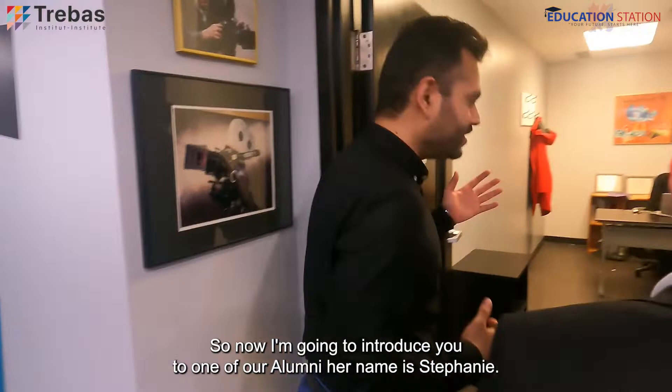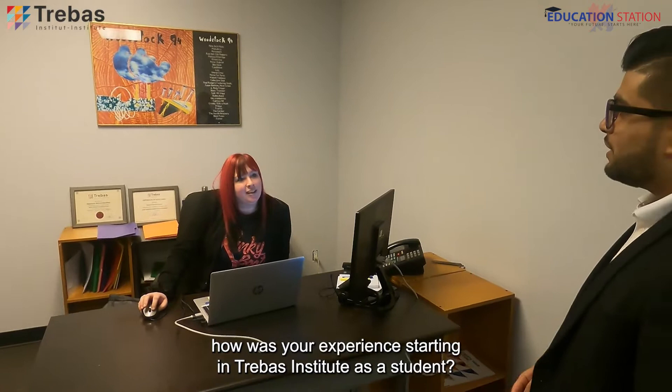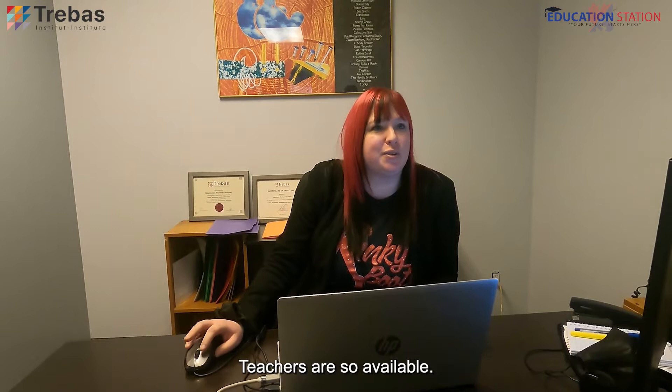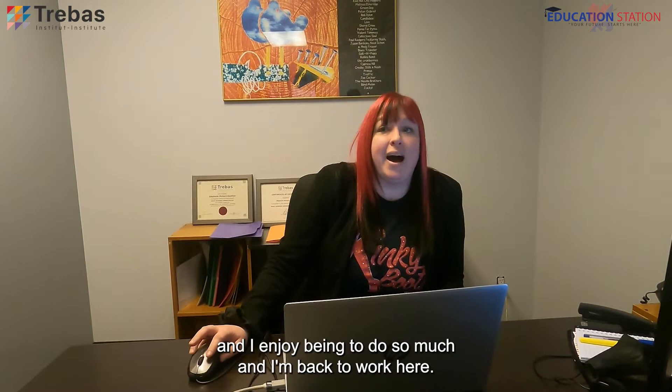Now I'm going to introduce you to one of our alumni. Her name is Stephanie — she recently graduated from Trebas and now she's working with us. How was your experience studying at Trebas Institute as a student? My experience here was simply amazing. Honestly, despite having gone through the pandemic during my studies, I had a great, great experience. Teachers are so available, resourceful, and supportive, and I enjoyed the Institute so much that I'm back to work here. So Stephanie was an alumni who studied here, received her diploma, and is already employed.